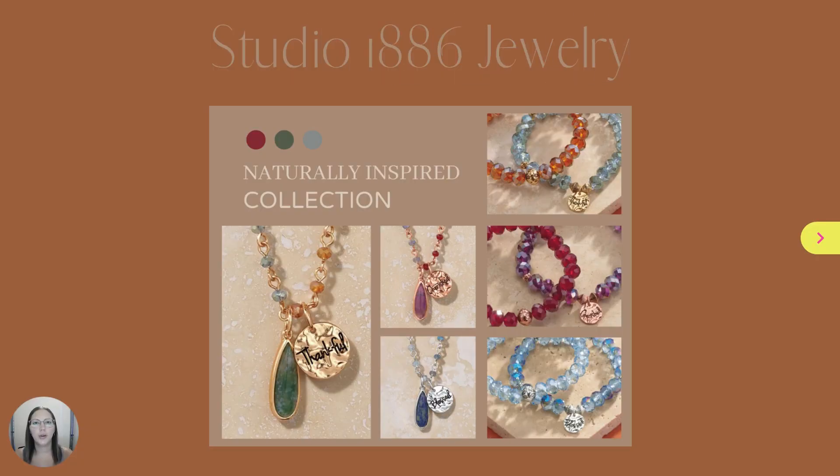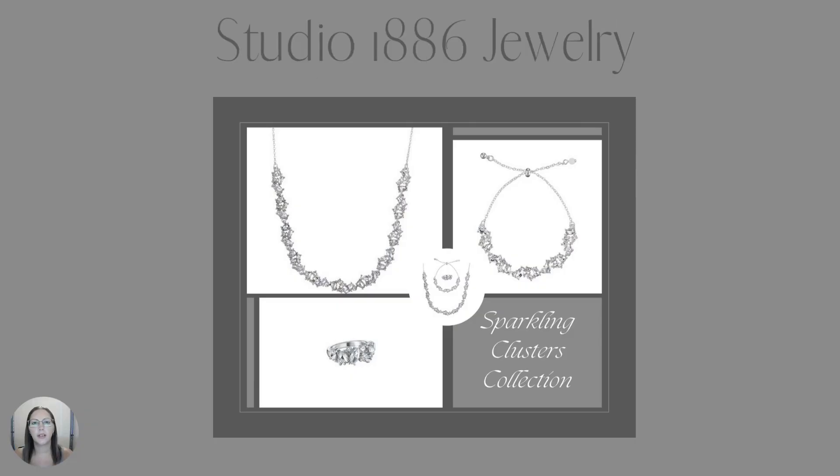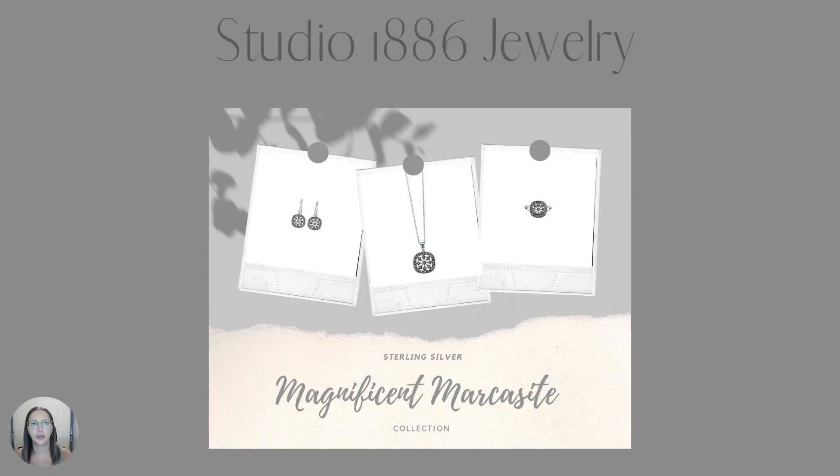New in Studio 1886 Jewelry, the naturally inspired collection features significant sentiments that are inspiring, meaningful, and personal on metal charms adorned by colored stones. The Sparkling Clusters collection has a seductive sparkle, multi-faceted rays, and the look of platinum and diamonds with clear glass stones set in silver tone. New in fine jewelry, the Sterling Silver Magnificent Marcasite Collection offers a refined look with genuine marcasite stones set in elegant, lace-like designs.